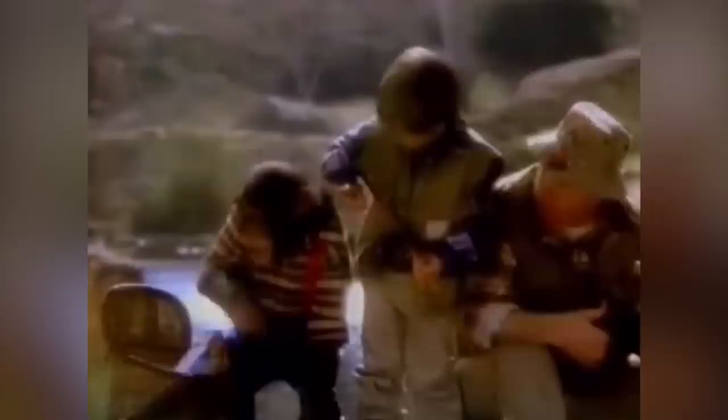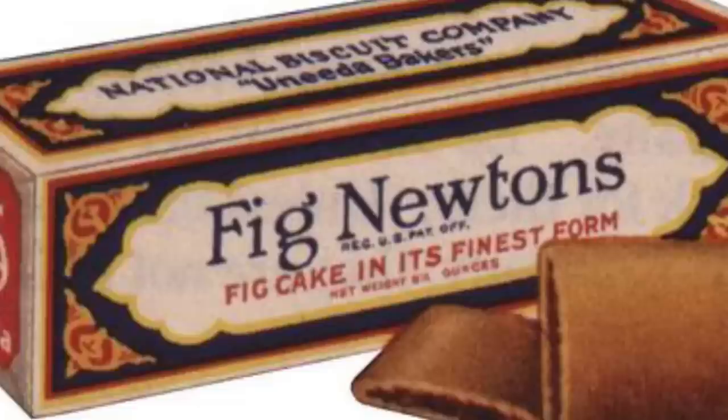Before we conclude, we have to tackle an age-old debate: are Fig Newtons cookies, or are they cakes? At face value, they certainly seem to tick all the cookie boxes — they're small, handheld, and packed in parallel sleeves. However, there was a time when they were presented as a cake. Fig Newton ads in the 80s even featured the slogan, 'A cookie is just a cookie, but Newtons are fruit and cake.' In fact, Fig Newtons were known as cakes from the moment they were born up until the 80s.